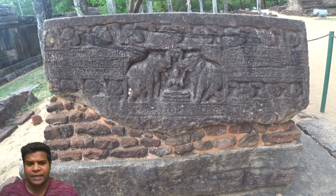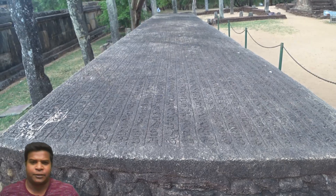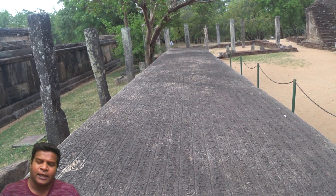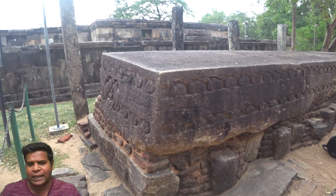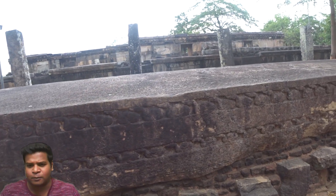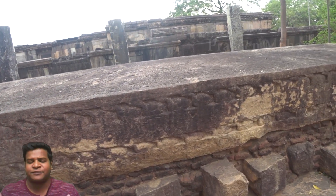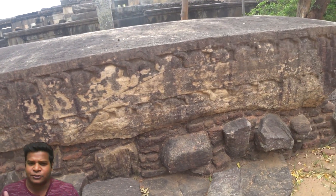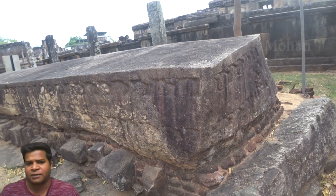Hey guys, I am in the ancient city of Polonarva in Sri Lanka, and here we can see this gigantic stone artifact. It is nearly 27 feet long, 4 and a half feet wide, and is made of one solid block of granite. There are many fascinating details about this, and archeologists in Sri Lanka have not fully studied its secrets.